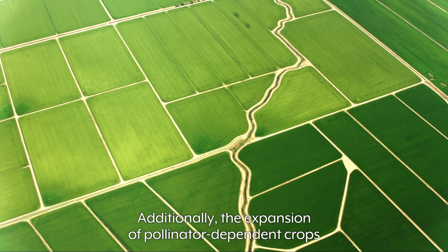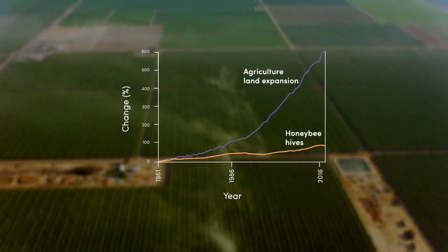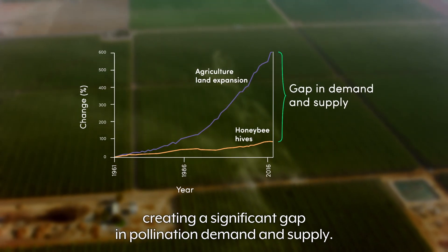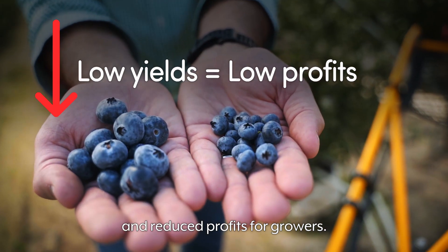Additionally, the expansion of pollinator dependent crops is growing at a faster rate than the supply of honeybees, creating a significant gap in pollination demand and supply. These factors eventually lead to lower crop yields and reduced profits for growers.